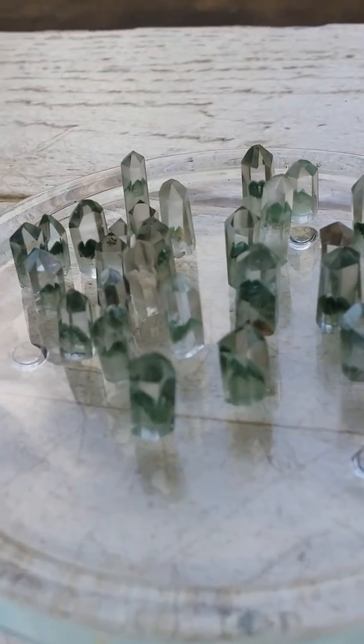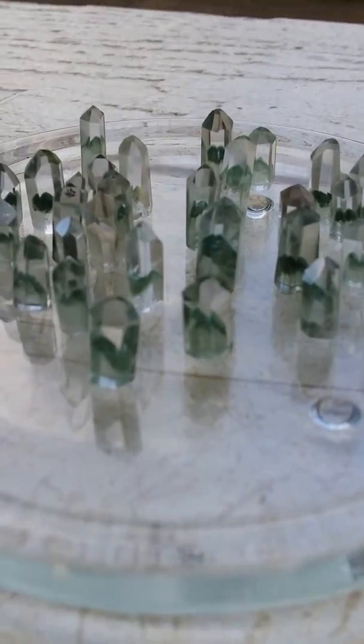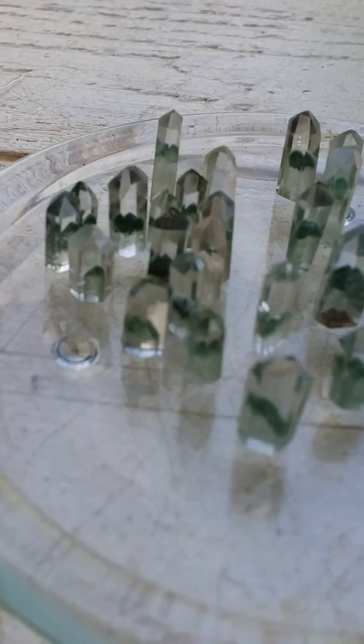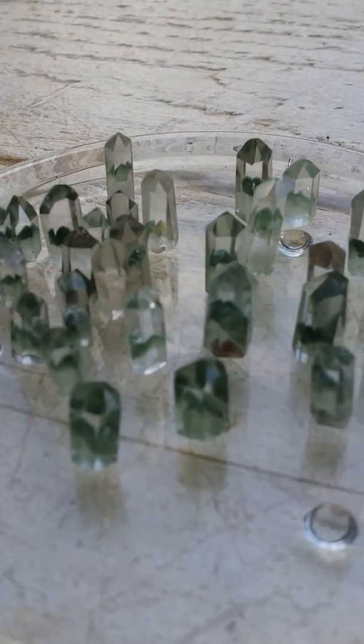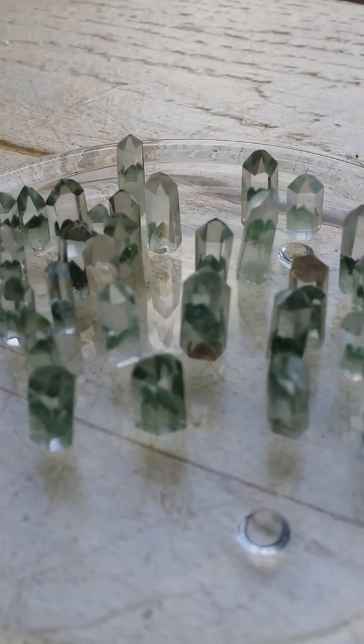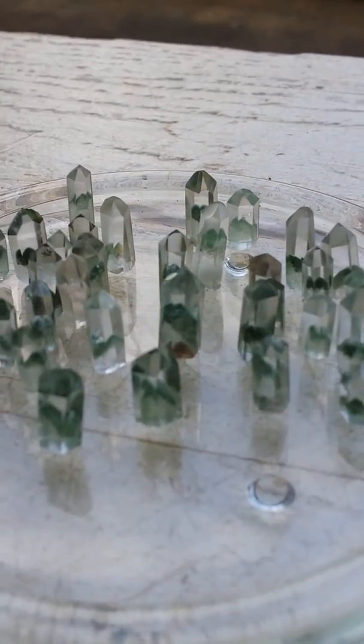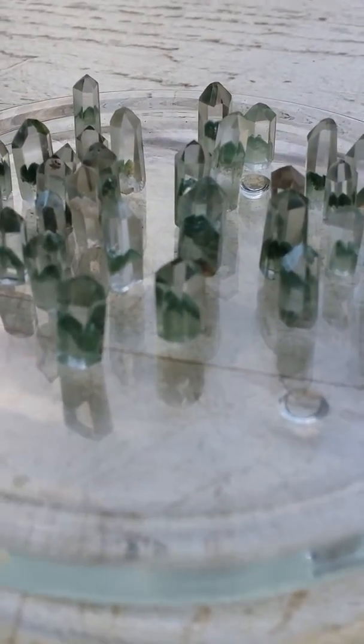These are really cute. They're tiny and you can see the phantoms in them. They each have phantoms housed within the quartz, and I love them. They're tiny but they're little tiny powerhouses.